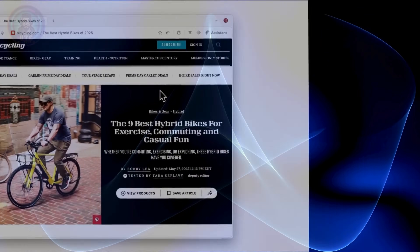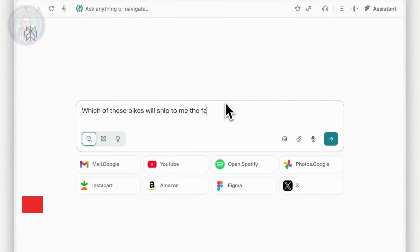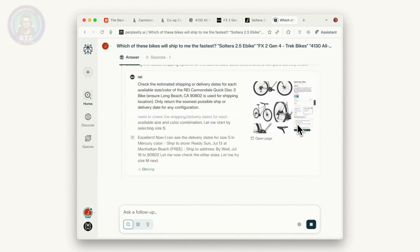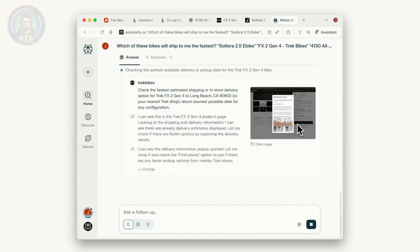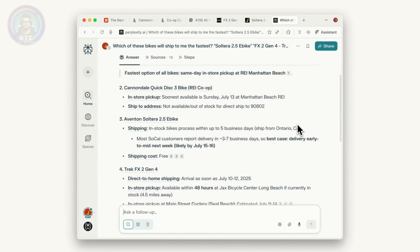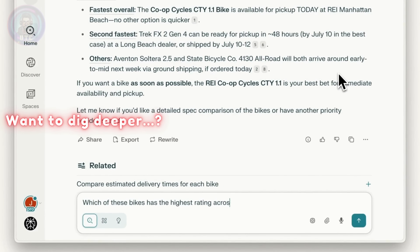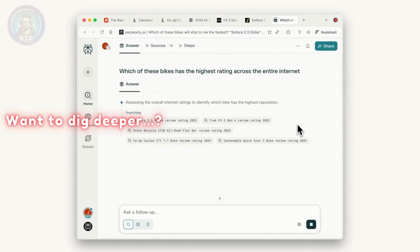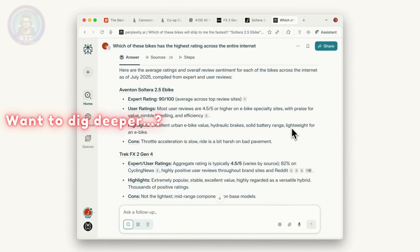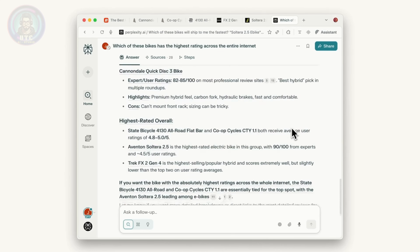Shopping gets a serious upgrade with Comet. Let's say we're looking at a list of bicycles — we just ask: which of these bikes will ship to us the fastest? And it compares shipping times and even local pickup. We can also upload product pictures or ask which of these bikes has the highest ratings across the internet, and Comet pulls expert reviews, user ratings, highlights, and even the cons — everything we need to make the smartest choice. Smart shopping, simplified.